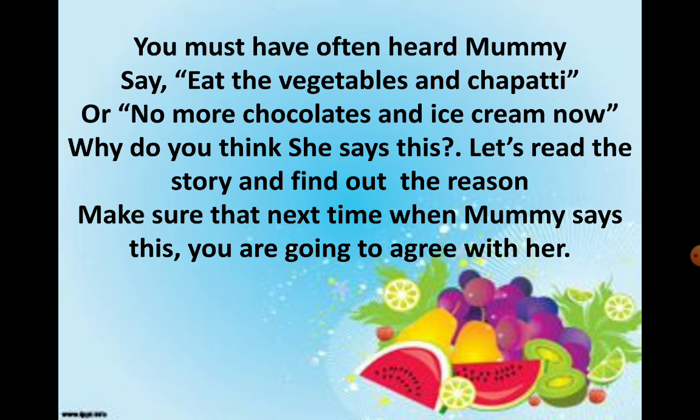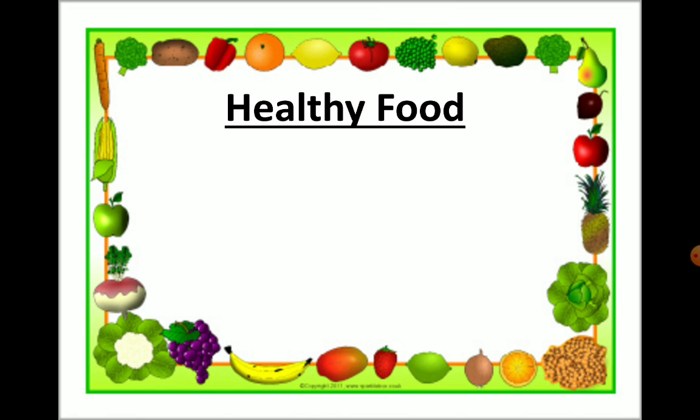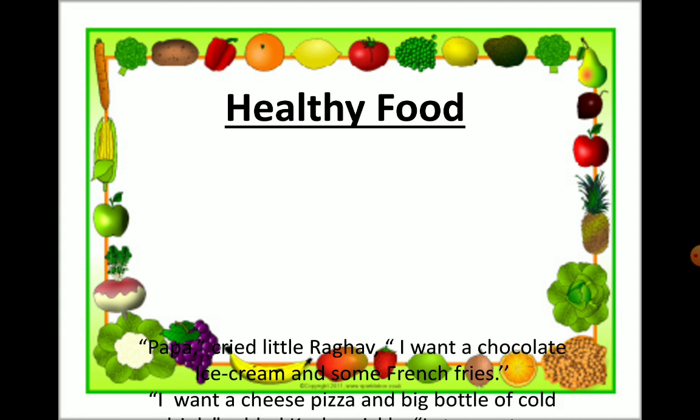What do you mean by agree? Next time when mama says you have to eat only vegetables and chapati, you need to agree with her. Agree means to have the same opinion as somebody else. For example, we all agree that junk food is bad for our health. Now let's read the story and find out why junk food is not healthy. The chapter name is Healthy Food.